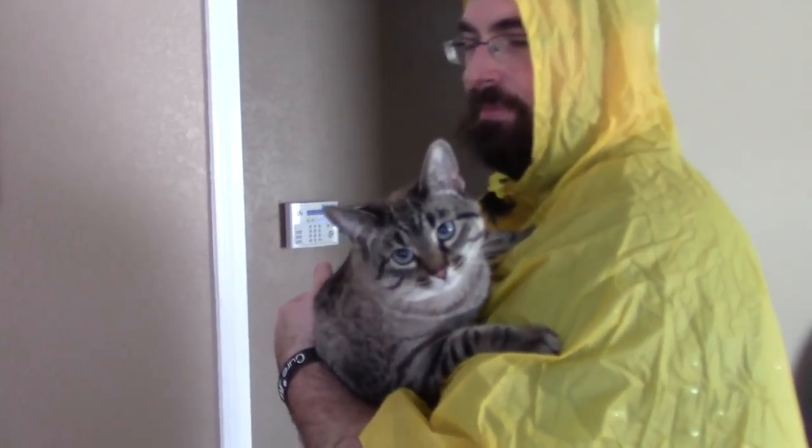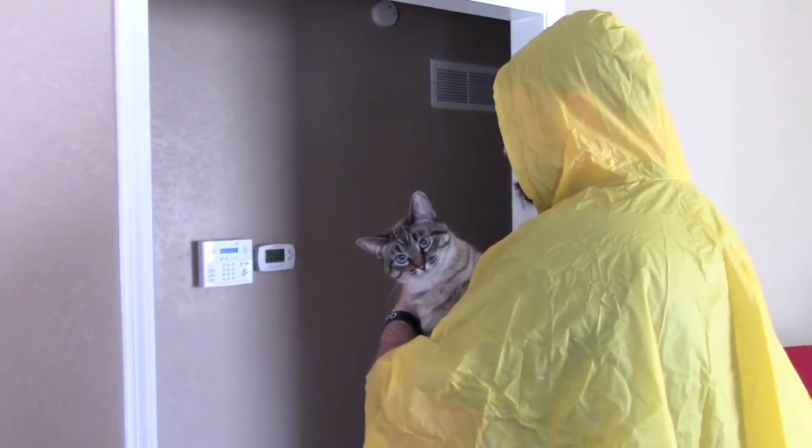It's time for the kitty cat bath. Can't you tell how excited she — I mean, he — is? Great Danes are easy compared to cats, huh? Yeah. Okay, have fun. Bye-bye.